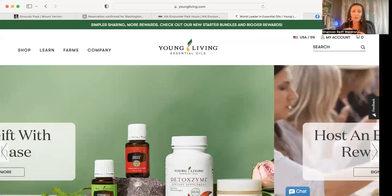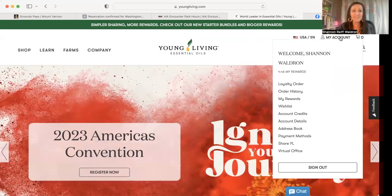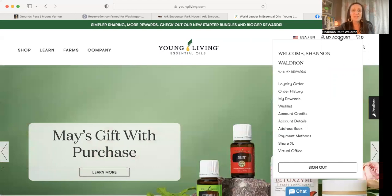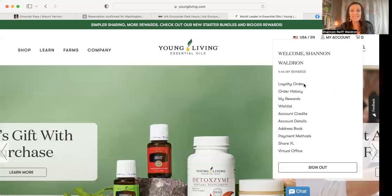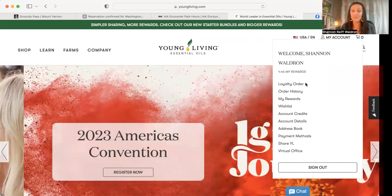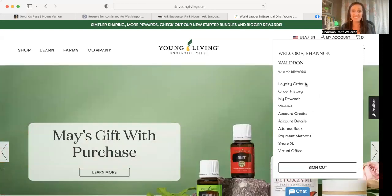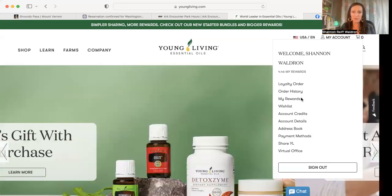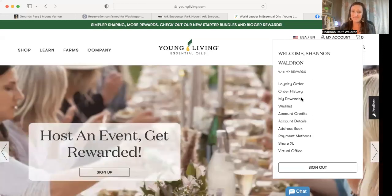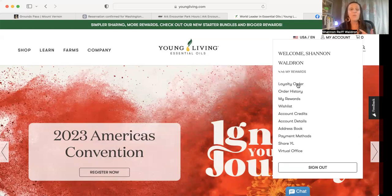Once you're signed in, in the top right corner instead of seeing "Sign In" you're going to see "My Account." I hover over it and I see my name at the top, and it shows my reward points — I have 4.46 reward points left after spending 200 of them on my order for free. You'll see underneath that the Loyalty Order tab. You also see Order History, where you can click to see all your recent orders and look up tracking numbers. My Rewards will tell you your earn-back rate and all of that. So all of your account information is under here. When you hover over My Account, click on Loyalty Order to update your order.